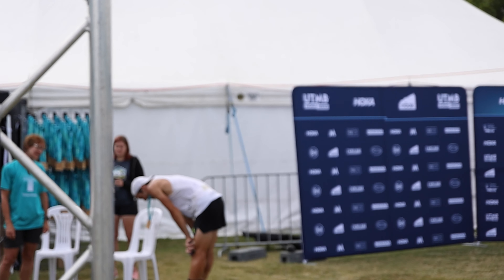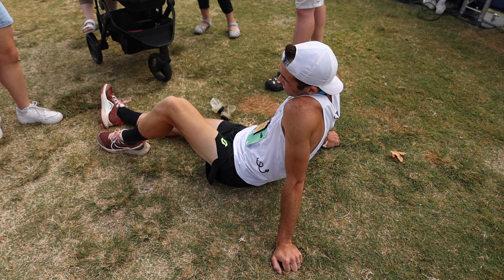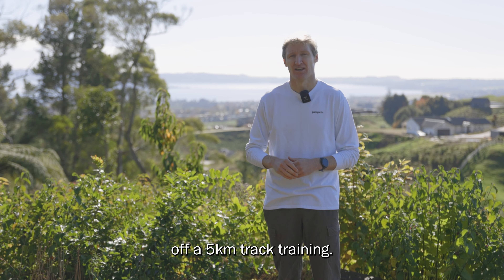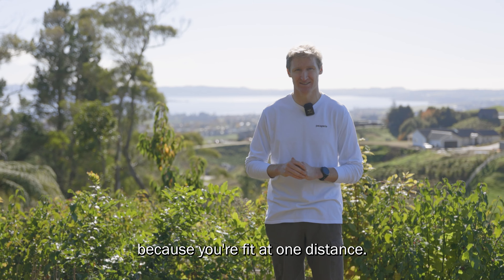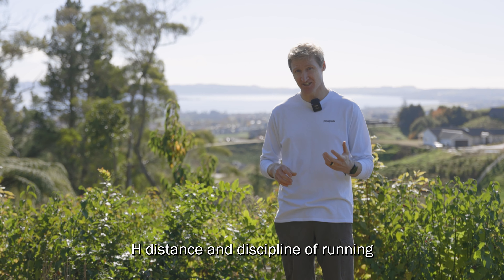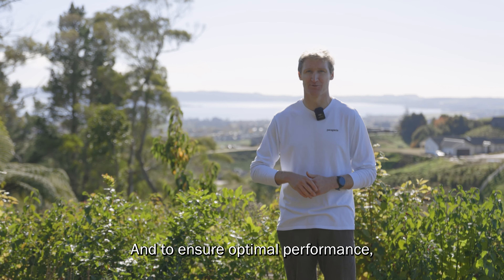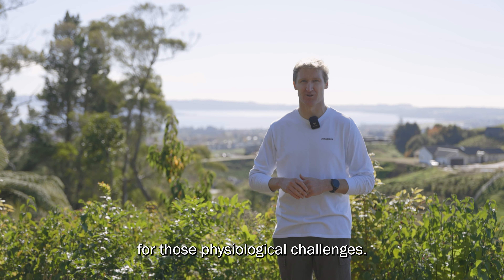Michael didn't do as well as we expected. The mistake we made was specificity — we were trying to win a 50k trail event off of 5k track training. It's a mistake many runners make: you think because you're fit at one distance, that'll translate to fitness at a different distance. While that's true to some extent, each distance and discipline of running has its own unique physiological challenges, and to ensure optimal performance you need to train specifically for those challenges.